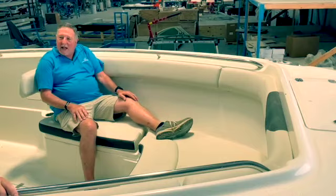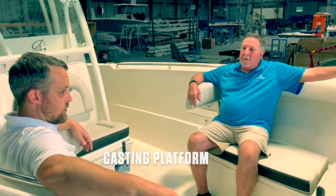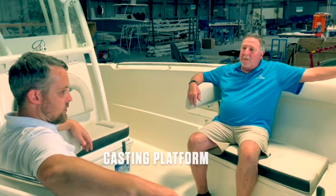Kids always run to the front of a boat, and their parents are going to feel safe because it's such a deep bow. I can't get over how comfortable this front seating area is - with the bolsters, the backrest, the armrest at the perfect height, this is just a perfect entertainment space. And if you're out fishing, you can store all the cushions in the console and have a fishing platform up here for casting or chasing cobia. That just about wraps it up for our 320 when it comes to safety, comfort, and ergonomics.